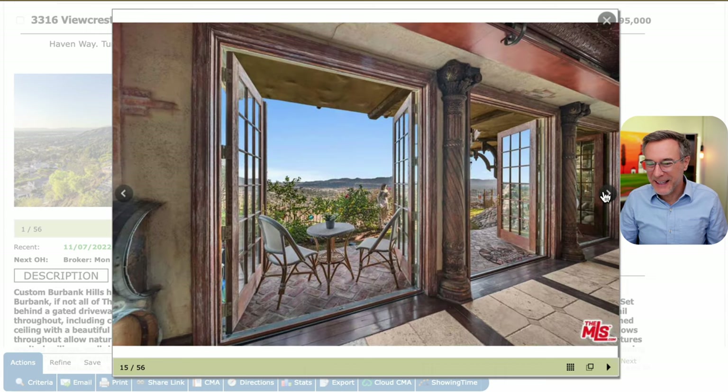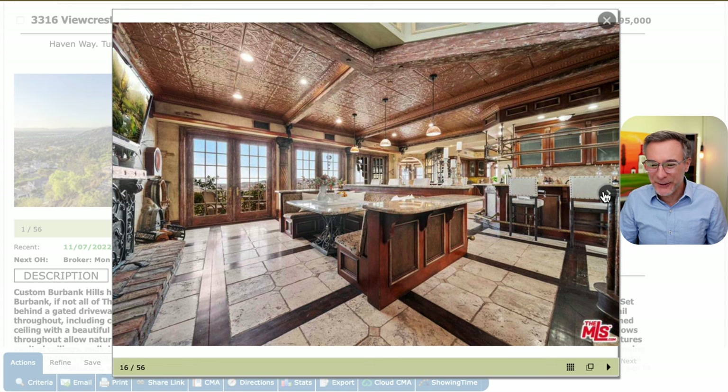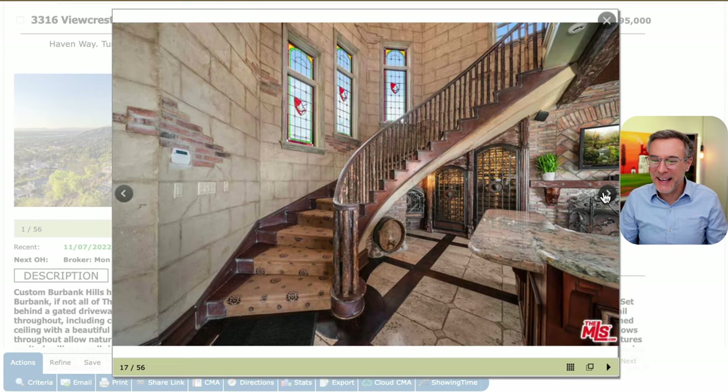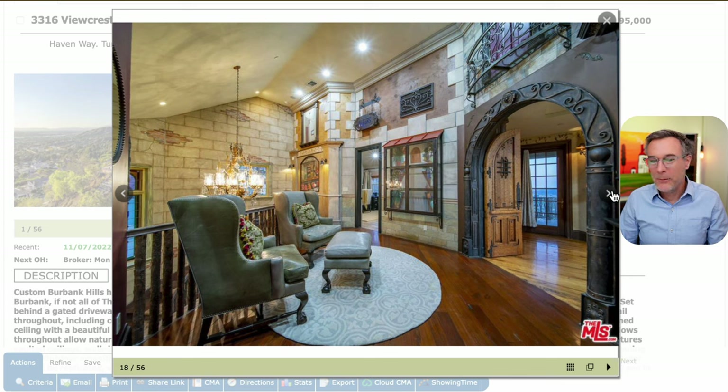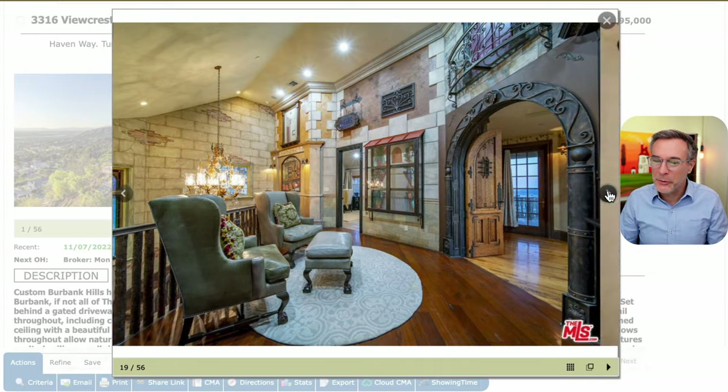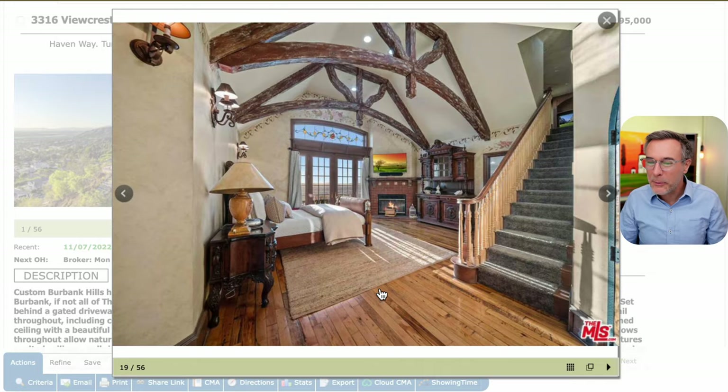This is like a movie set or something — it must have been a set decorator or someone that built this. Here is like a diner seating area — it's so weird. So here's a bar and the kitchen and then this kind of diner setting. Just lots going on. You can see the full brick going up here, so definitely some type of set designer built this home. And oh my goodness — this is kind of like a shopkeeper window, so it looks like we're on the exterior of a Harry Potter movie scene.